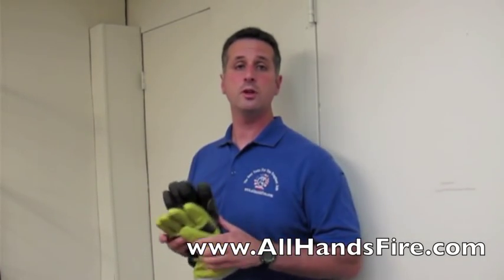These gloves are premier gloves and they're only available at All Hands Fire Equipment. Check them out at www.allhandsfire.com.